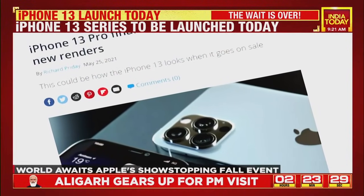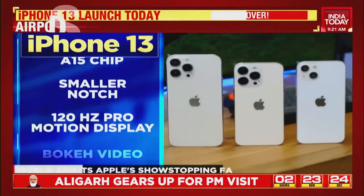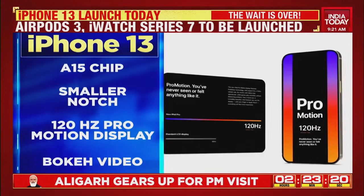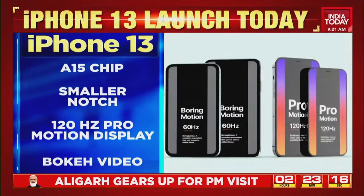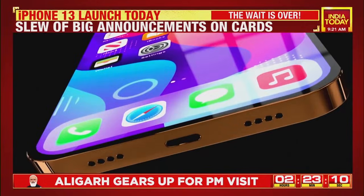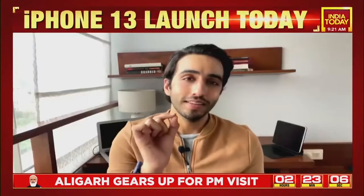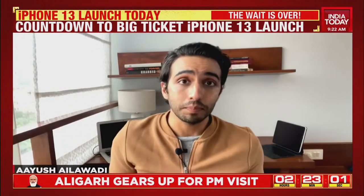Based on reports by noted tech bloggers John Prosser and Mark Gurman, the much-awaited iPhone 13 lineup will sport a smaller notch, an A15 chip, and the Pro models will finally come with a 120Hz ProMotion display — a feature announcement that tech enthusiasts have been waiting to hear. The company might also debut a portrait mode for video on its Pro models.